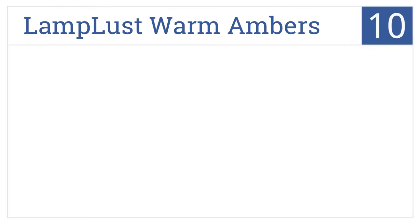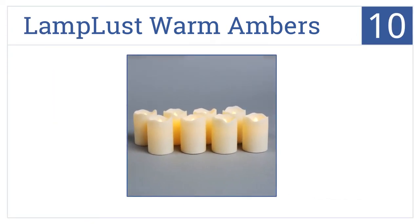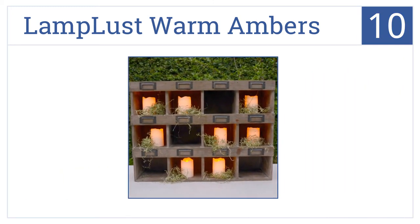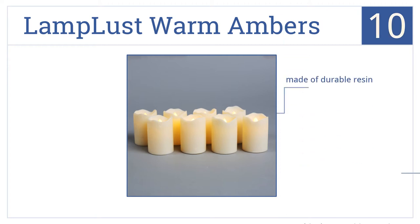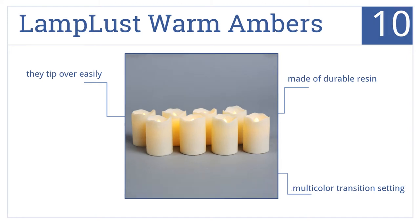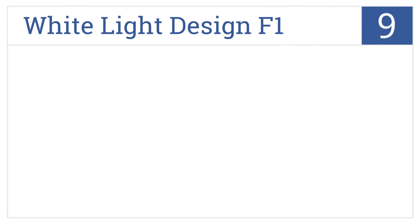Starting off our list at number 10, the Lamp Last Warm Ambers are compact, measuring just three inches high and two inches wide, so they can be placed nearly anywhere. Plus, they provide up to 75 hours of light. They're made of durable resin and feature a multi-color transition setting. However, they do tip over easily.